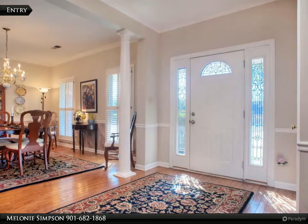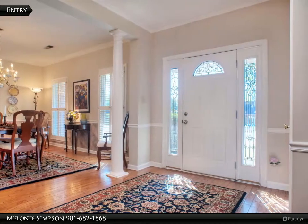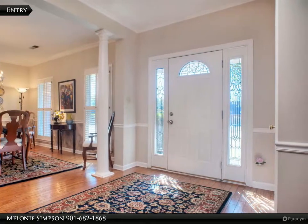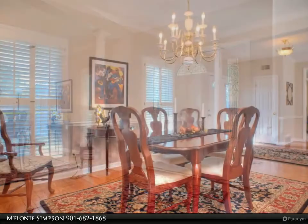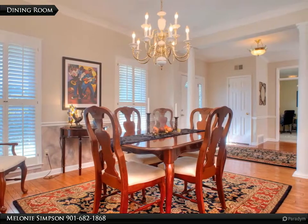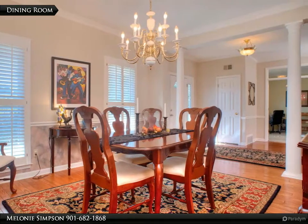Light and bright entry greets you with hardwood floor, nine foot smooth ceiling, columns, crown and chair rail molding. 14 by 12 dining room also with hardwood, custom molding, and plantation shutters.